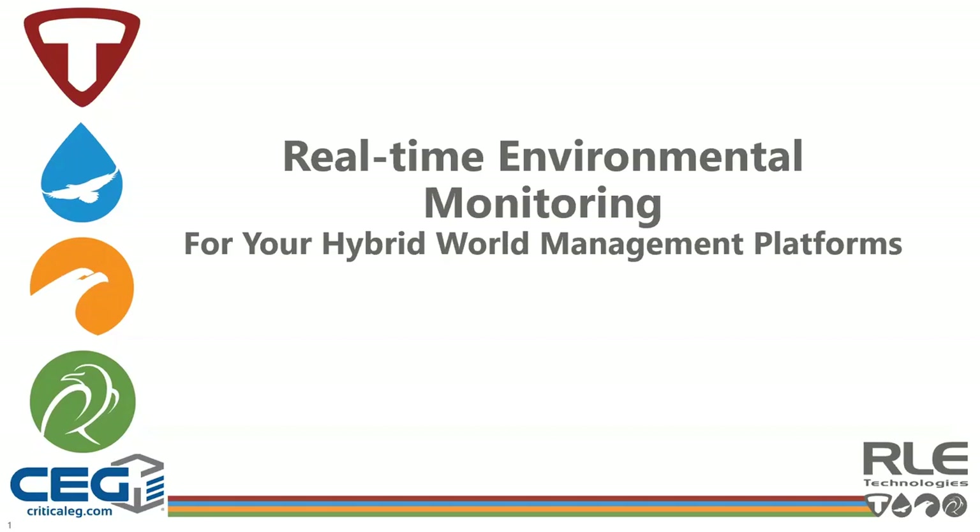Thank you for joining us this morning for our webinar on real-time environmental monitoring for your hybrid world management platform. In these pandemic times, data center outages and IT performance issues have been on the rise. Facilities have seen a 45% reduction in on-site operations staff and a 42% reduction in scheduled maintenance of equipment due to COVID. As a result, 95% of companies are looking to make investments to improve their remote monitoring and management capabilities.